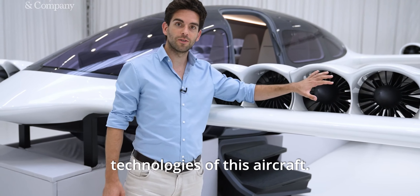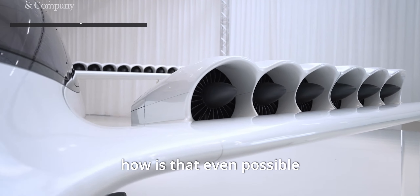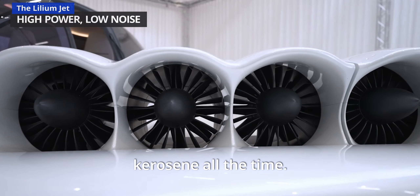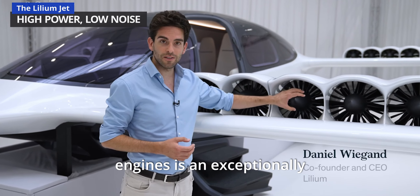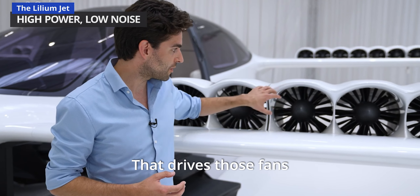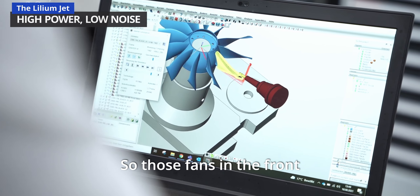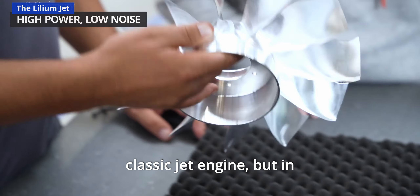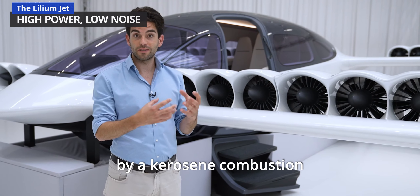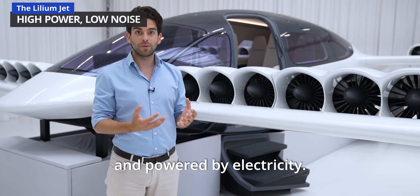This is really one of the core technologies of this aircraft. It's an electric jet engine, and a lot of people think, how is that even possible — an electric jet engine? Aren't jet engines burning kerosene all the time? What is really in these engines is an exceptionally powerful electric motor that drives those fans in the front and produces the thrust that propels the aircraft forward. In the core, it's not driven by a kerosene combustion chamber, but by an electric motor that is completely emission-free and powered by electricity.